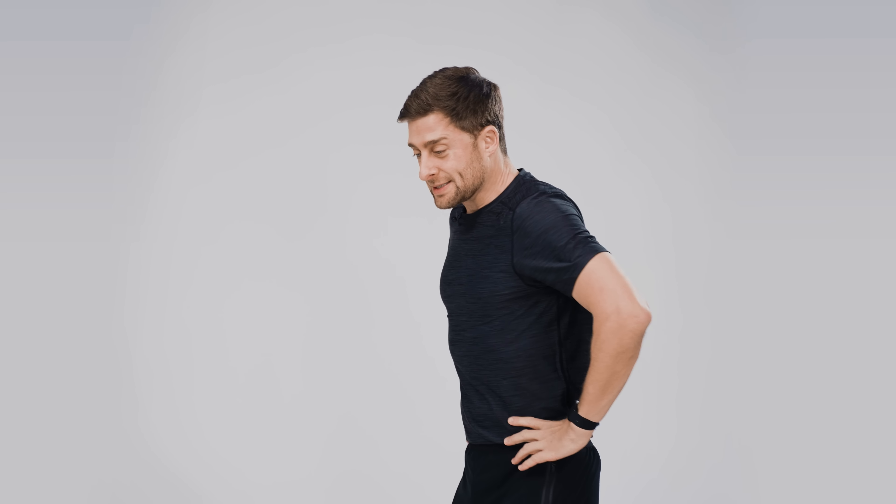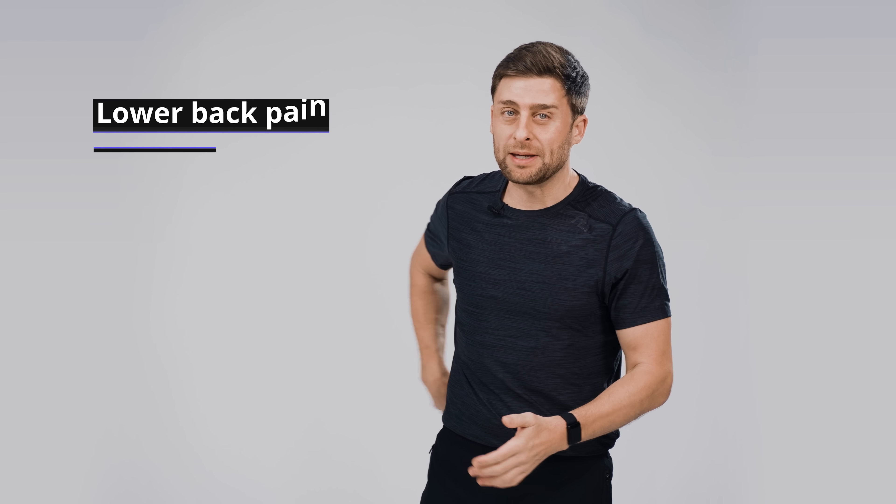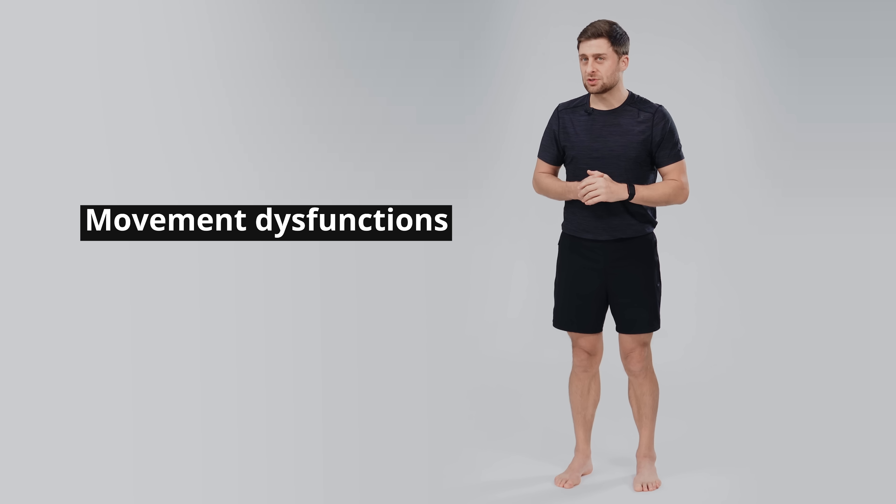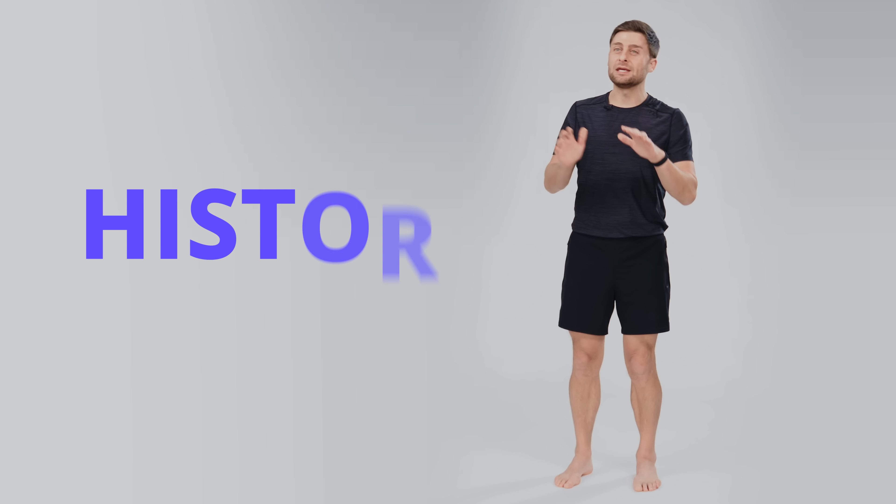If, however, your excessive tilt is causing or contributing to lower back pain, to hip pain, to knee problems, or movement dysfunctions, then this video should be a great help to you. Let's get started by looking at the history of posture so we can understand where this came from.